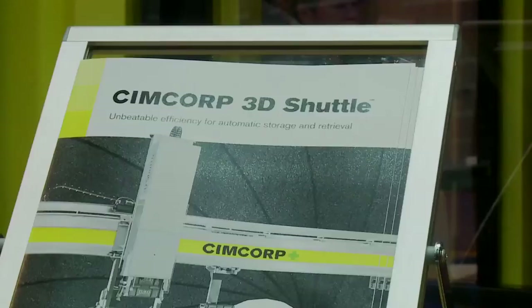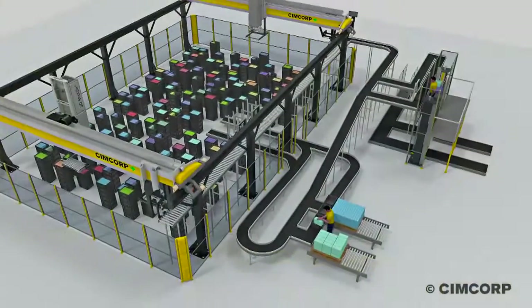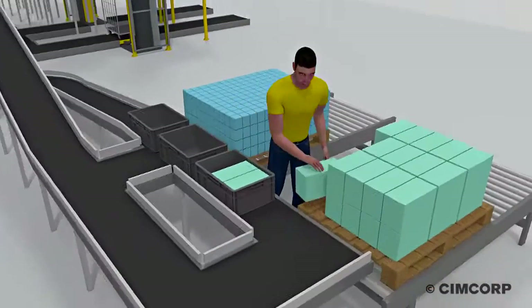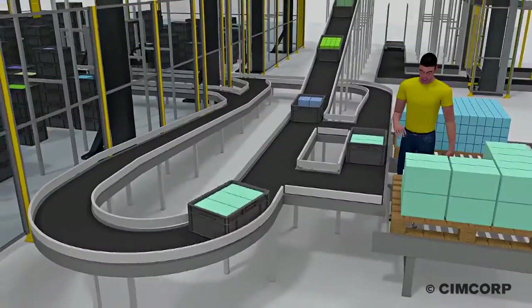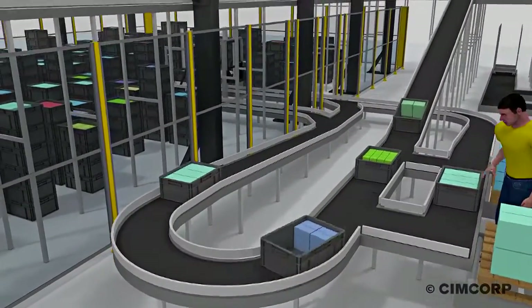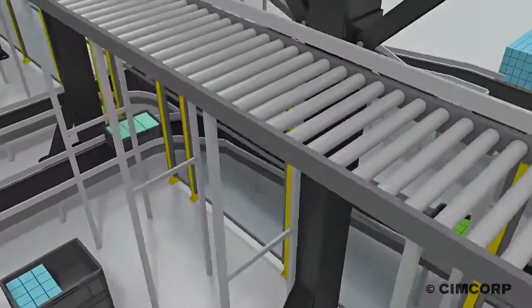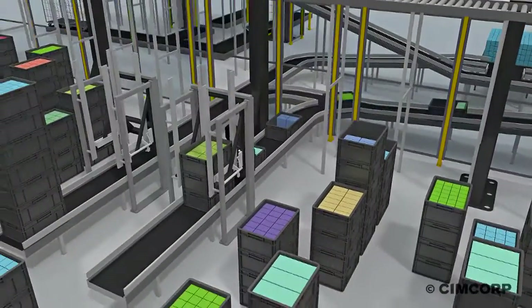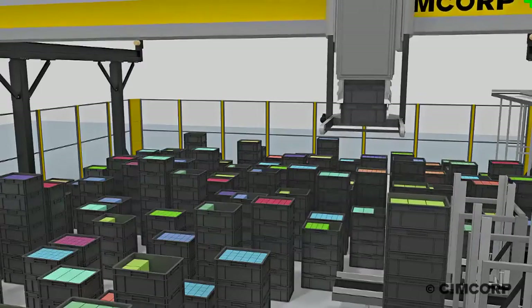We recently launched a new product, which is 3D Shuttle. This is a new solution for goods-to-man. It can pick up any product out of the store in just 10 seconds. It's very, very efficient — about six times more efficient than any of the manual solutions, and it's unbeatable as the number of SKUs and the storage size is increasing.